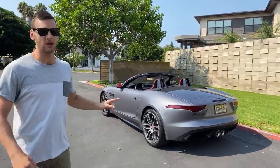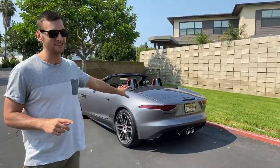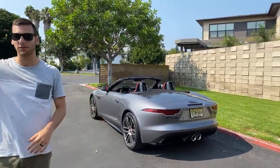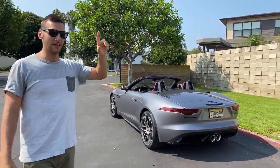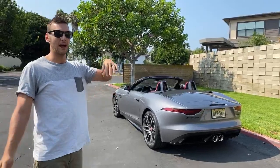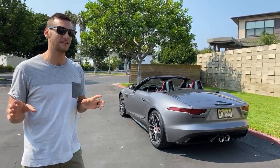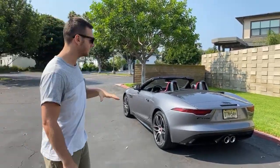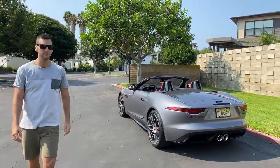That's fun — very much the F-Type signature, dumping extra fuel down the exhaust and letting it burn to make those lovely overrun noises. Do you like the sound? This is the V6 supercharged in the P380. You also have the V8 in the R and a four-cylinder as the entry level. I think the supercharged V6 used to sound better in previous model years — the tuning has changed.